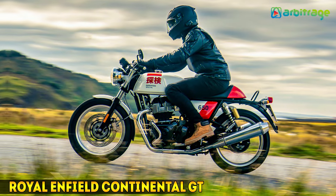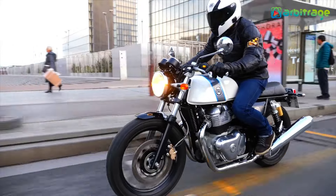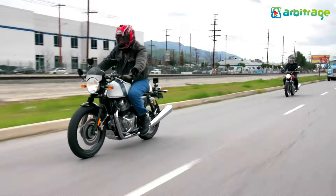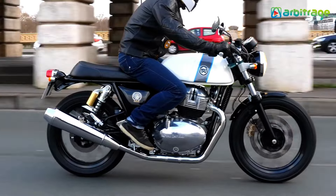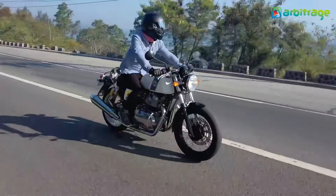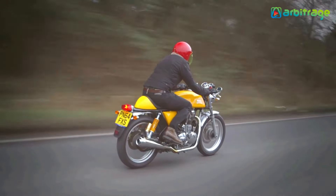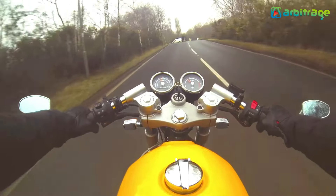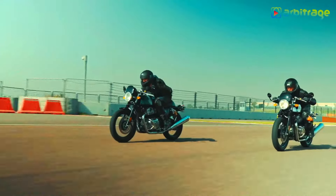Number 4: Royal Enfield Continental GT. The Enfield is the best bike if you are looking for beauty that is affordable. At a price of just $8,300, you get a machine with a 5-speed gearbox, digital electronic ignition, single-cylinder, 4-stroke, air-cooled engine, and 44 newton-meters of torque at 4000 RPM. This baby can go as fast as you want, so long as you can keep your eyes open.